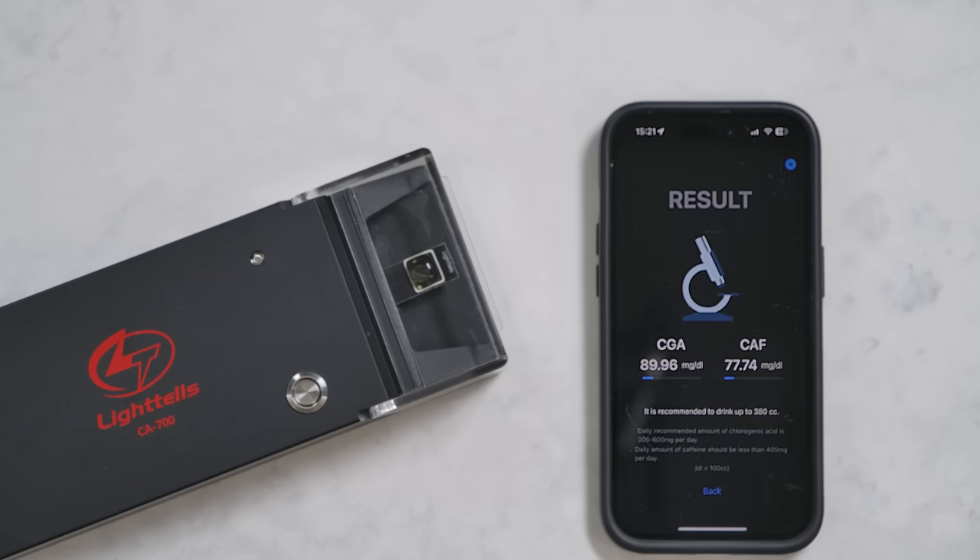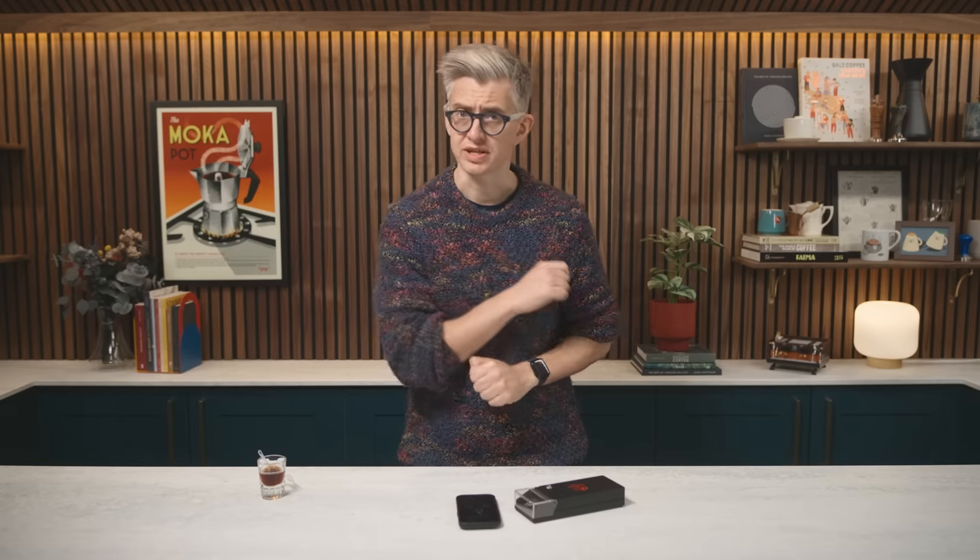We get a chlorogenic acid reading, which we don't really need, as well as a caffeine reading — very precise, down to milligrams per deciliter, a deciliter being 100 milliliters. The only downside of this device is that it costs about £5 per test, which is a little bit expensive, but we think very much worth it.